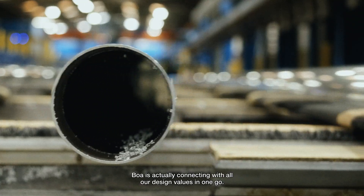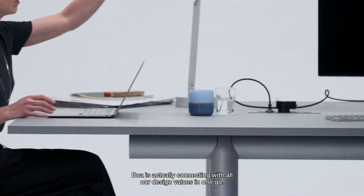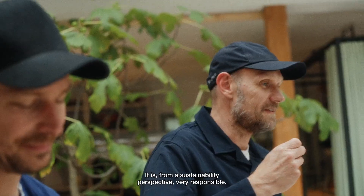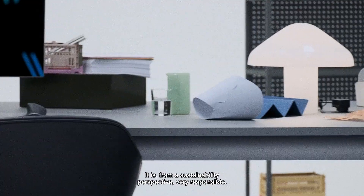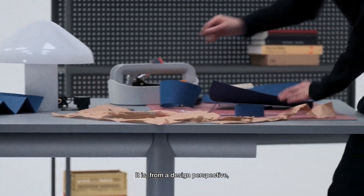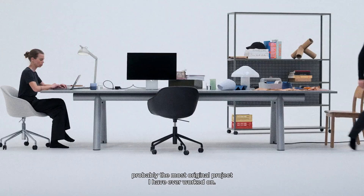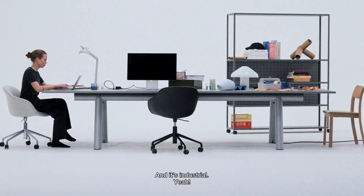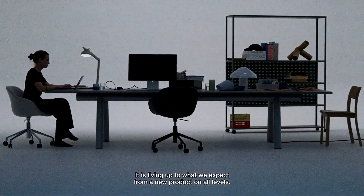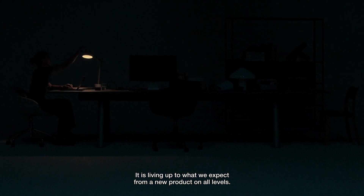BOA is actually connecting with all our design values in one go. From a sustainability perspective, it is very responsible. From a design perspective, it is probably the most original project I have ever worked on. And it is industrial. It is living up to what we expect from new products on all levels.